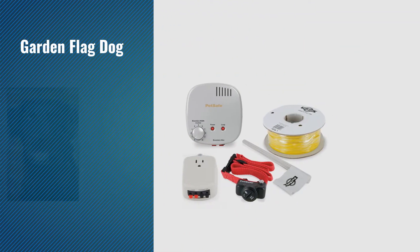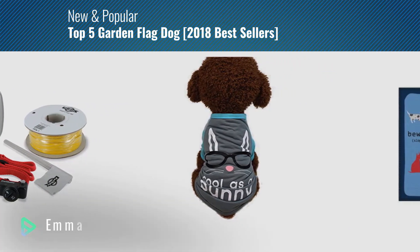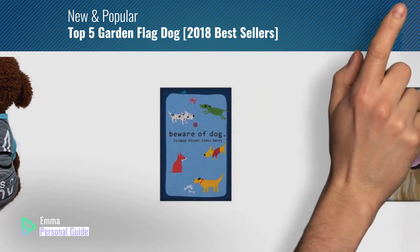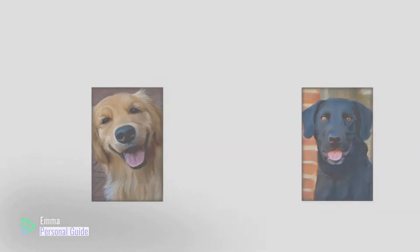If you're looking for Garden Flag Dog, this video is for you. My name is Emma, your personal guide, welcome to our channel. At any time you can click this circle in the corner and get more info and real-time deals on your favorite products. Ready? Let's start.